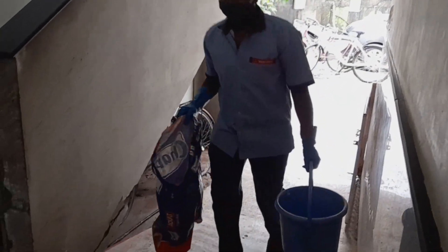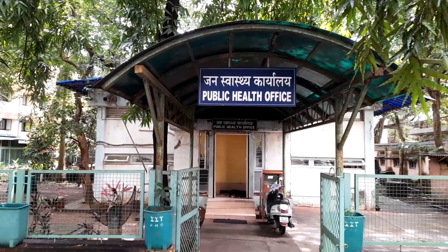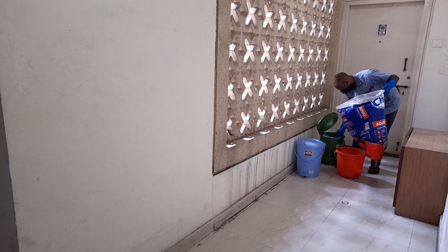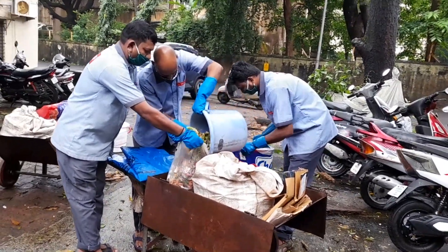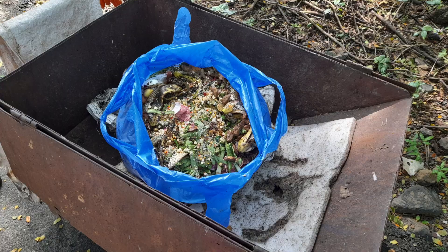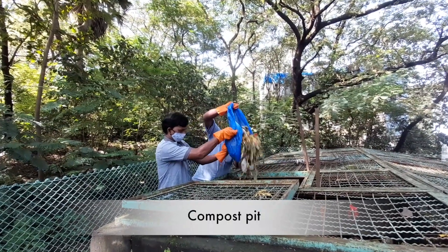Door-to-door waste collection in IIT Bombay campus comes under the purview of the Public Health Office. Every day the dry and wet waste is collected from our doorstep and carried by workers to the collection center inside the campus. The wet waste goes to the compost pits and the biogas plant on the campus.